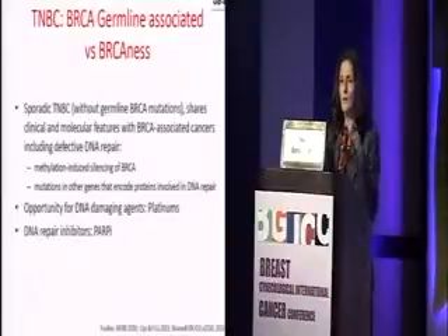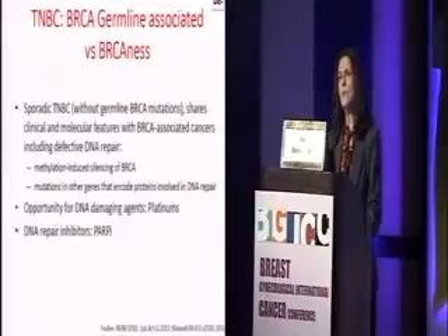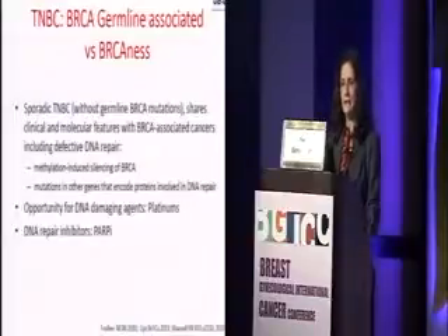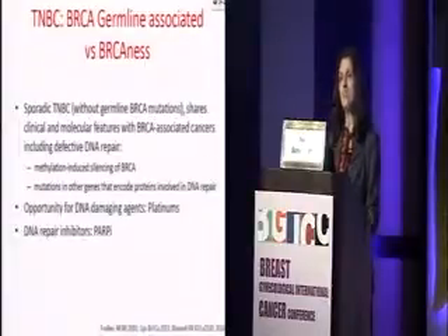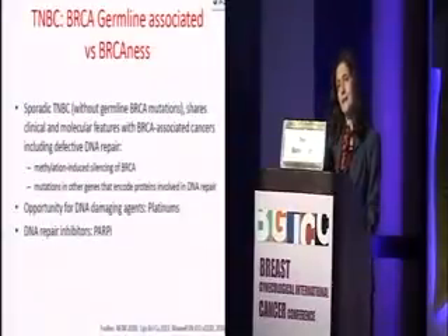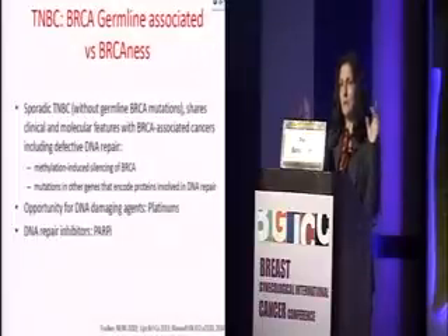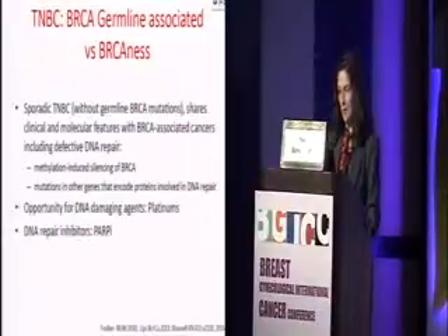Switching to the BRCA story: triple negative breast cancer patients have a higher rate of BRCA mutations — up to 30% — but those without germline mutations can also exhibit what we call BRCA-ness, sharing clinical and molecular features with BRCA-associated cancers, including defective DNA repair, methylation-induced silencing of BRCA, or mutations in other genes involved in DNA repair. This gives us an opportunity to evaluate DNA-damaging agents not only in germline mutation carriers, but also in the BRCA-ness type of triple negative — platinums, for example — or consider DNA repair inhibitors such as PARP inhibitors.